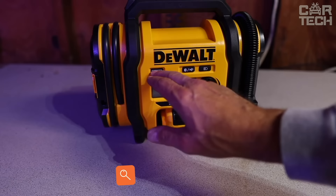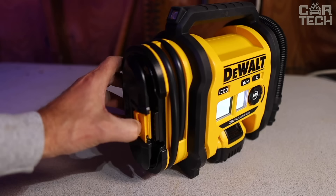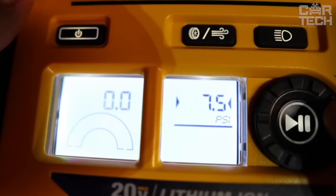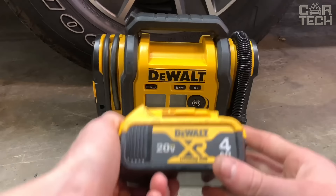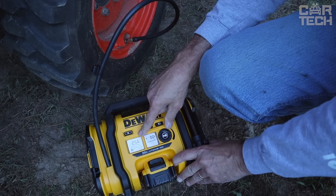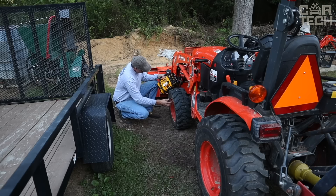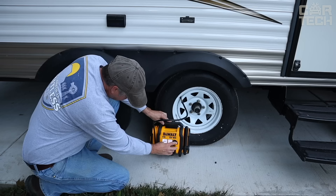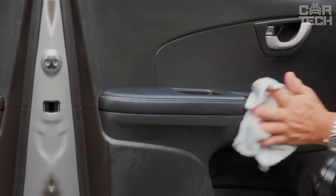The DeWalt 20V Max is a cordless device that operates from any of three power sources — 12V DC or 110V AC. It is a portable and handy tool for various wheel inflation tasks thanks to its cordless design. It is powered by a 20V lithium-ion battery, making it ideal for both on- and off-road work. DeWalt cordless air compressors offer exceptional performance and durability.